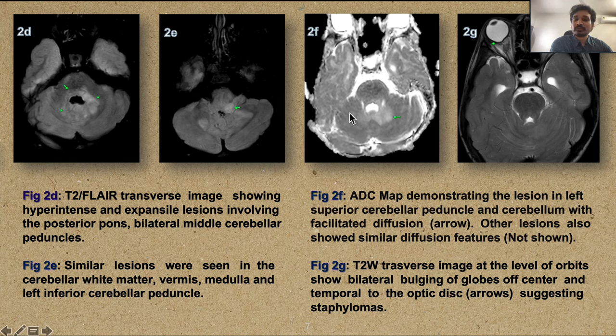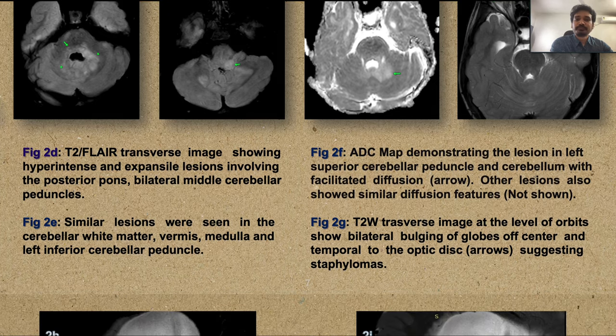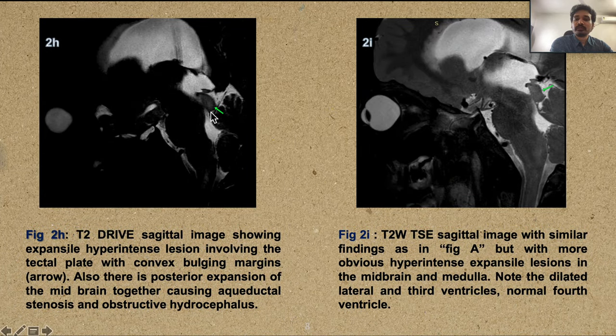Similar restriction characteristics are seen on the other lesions as well. On this T2-weighted image we see posterior bulging of the globe off-center to the optic disc — bilateral staphylomas, which are an atypical association with only a few reported cases in NF1. The tectal plate is biconvex and causes obstruction to the aqueduct with resultant obstructive hydrocephalus. We see the enlarged lateral ventricle and dilated third ventricle with normal fourth ventricle — consistent with a diffusely infiltrative brainstem astrocytoma, an uncommon association of NF1.